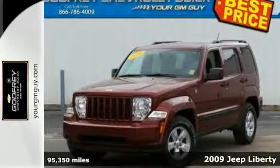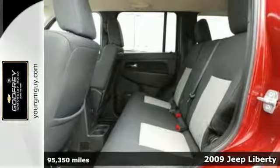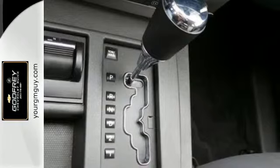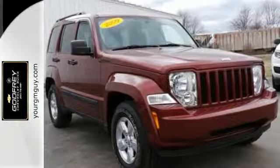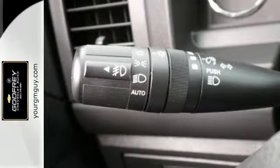Here's a 2009 Jeep Liberty loaded with features and ready for the road. It offers keyless entry, anti-lock brakes, and even an anti-skid system with rollover mitigation. With comfortable seating for five and versatile cargo storage options, this go-anywhere, do-anything Liberty is ready for the road.